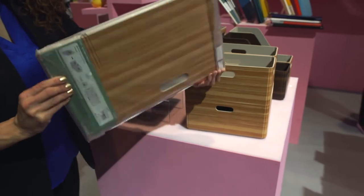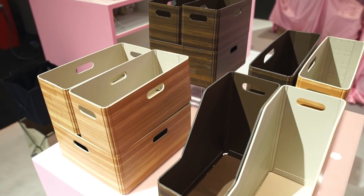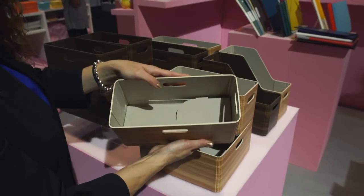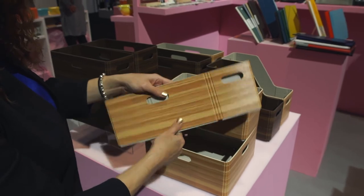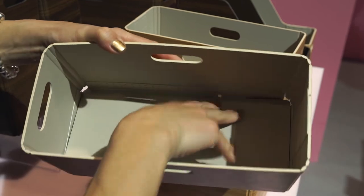Kini is a wood grain printed storage box which perfectly matches your home interior with its warm color and design. It is made from a lightweight yet durable material called Expanded PP. It is easy to assemble and can fold up when not in use.